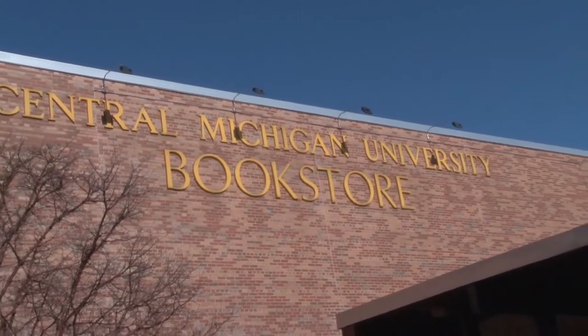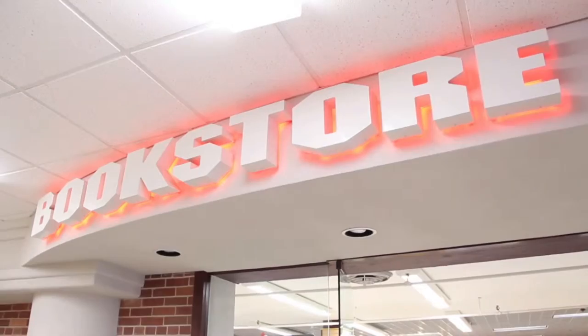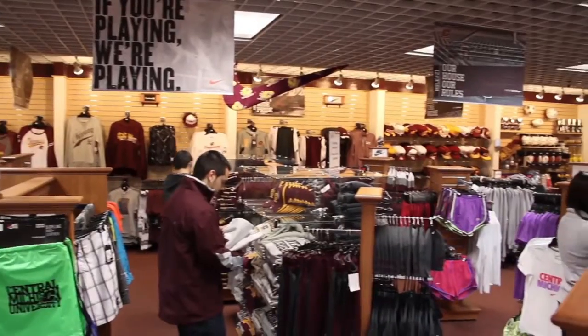Hello, I am Barry Waters, Director of the CMU Bookstore. The CMU Bookstore is owned and operated by Central Michigan University. Every penny spent here in our store stays on campus to help fund campus programs and course material scholarships. Our main store is located in the Bovee University Center, just down the hall from the rotunda where you started your day today.